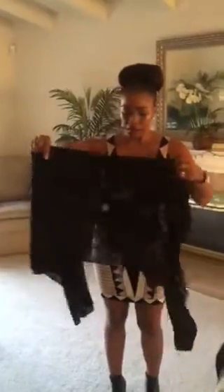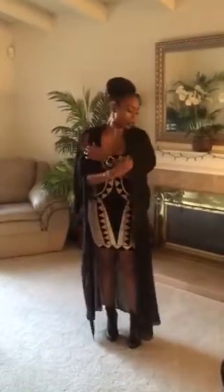I also have another jacket here that I might wear. I just want to see how cold it is, but I got this from Windsor. Just a nice drape — it has the cold shoulders. Just really cute.